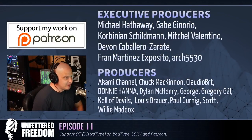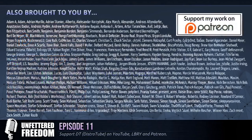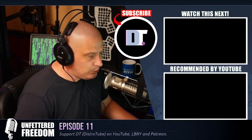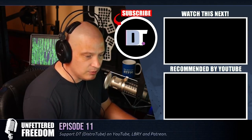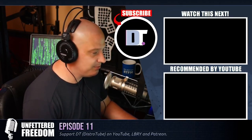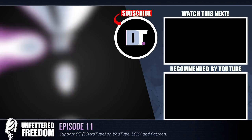And that is it for this edition of Unfettered Freedom. I need to thank Michael, Gabe Corbinian, Mitchell, Devin Fran, Arch5530, Akami, Chuck, Claudio, Donnie, Dylan, George, Gregory, Kelly, Louis, Paul Scott, and Willie. These are the producers of the show — my highest tiered patrons over on Patreon. I also want to thank each and every one of my supporters over on Patreon, because this podcast and the DistroTube channel is sponsored by you guys, the community. If you'd like to support my work, consider doing so — you'll find DT over on Patreon. Peace.